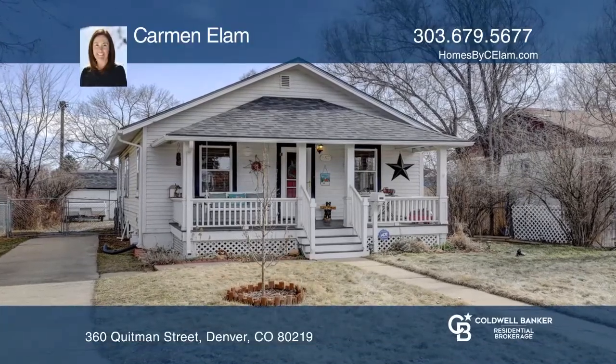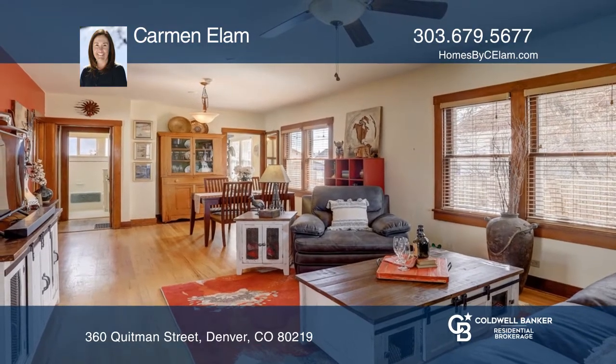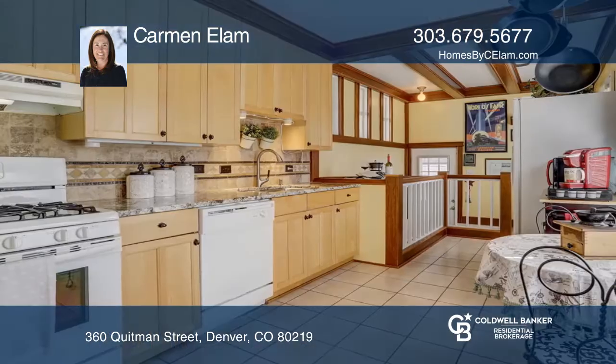This three bedroom, two bath ranch home in the heart of Barnum West features original hardwood floors, living area and dining areas, and an updated kitchen with granite and backsplash.